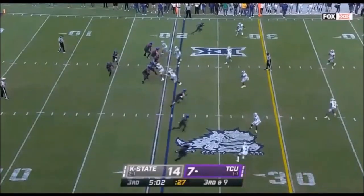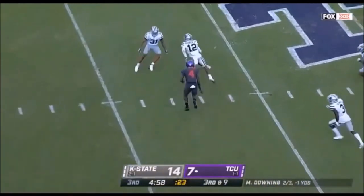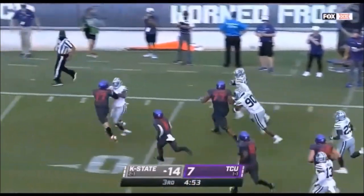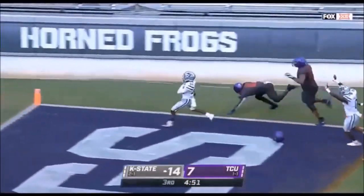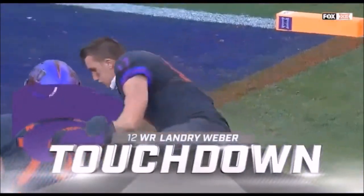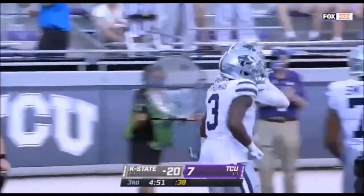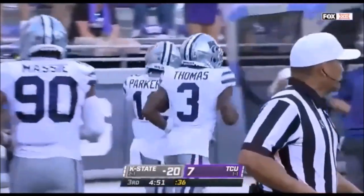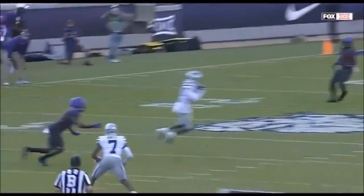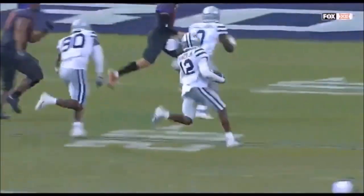Can't get an effective throw game going, you're one-dimensional — they can load the box and get after you. That's a dangerous one — it's picked off — A.J. Parker, he's got room to roam down the sidelines, touchdown Kansas State! That's what I was talking about on the previous play: you haven't been able to trust your throw game. The protection is there, but again you throw right into the waiting hands of a defender. You cannot come back with this slow, progressive run attack.